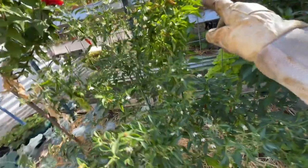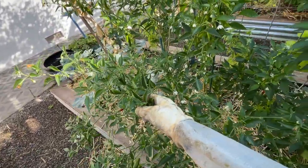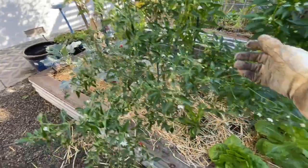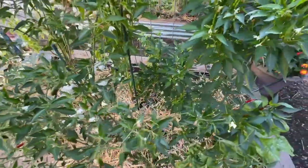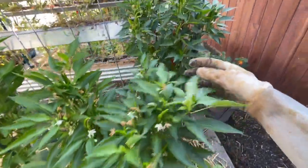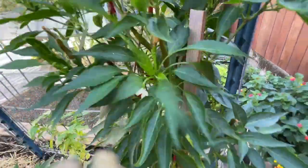We showed you some of our peppers. We have the scotch bonnets, and this here is a serrano pepper right here. And then we have Thai chilies right over here — you can see some of these are turning red, and then we'll just dry those up.